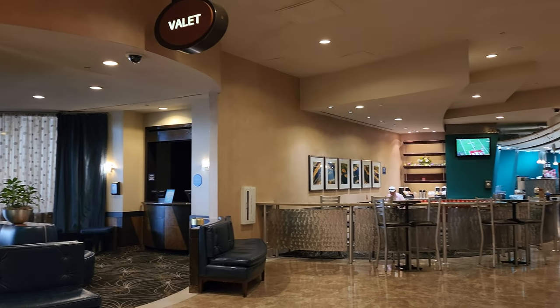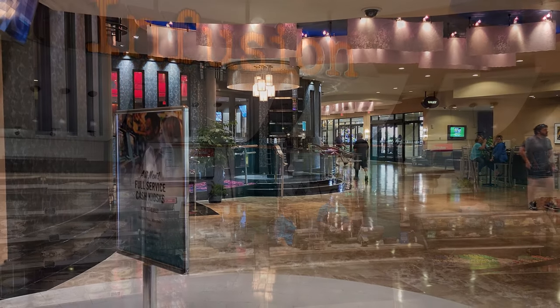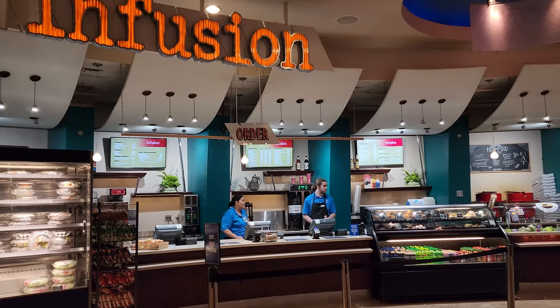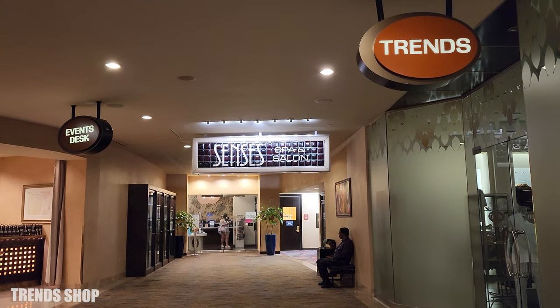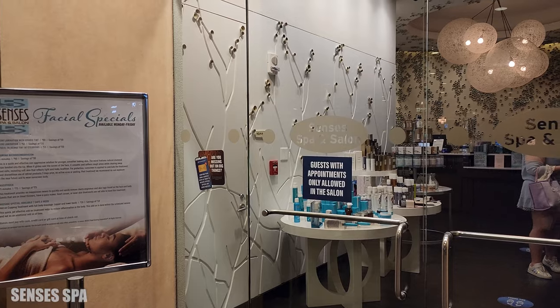You'll find the valet to the left as well, which is not currently open. And also Infusion Cafe, which is a quick grab-and-go cafe with fun treats and some nice seating. Further down the hallway you'll find Trends, which is a shop, the Senses Spa, and also the events desk.